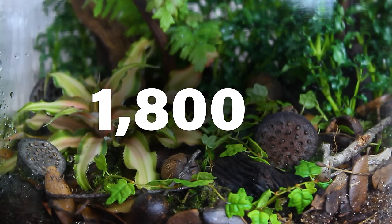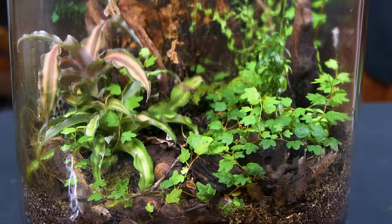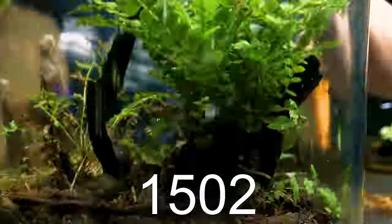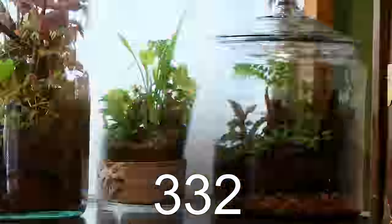This terrarium is 1,830 days old. Its story illustrates the resiliency of life within a glass jar, but to truly grasp how that's occurred, we'll go back to the very beginning.